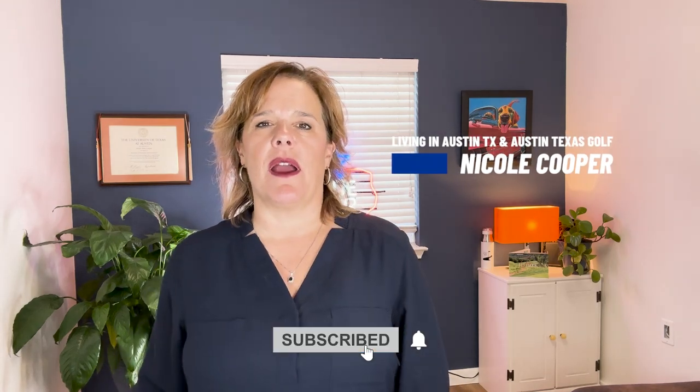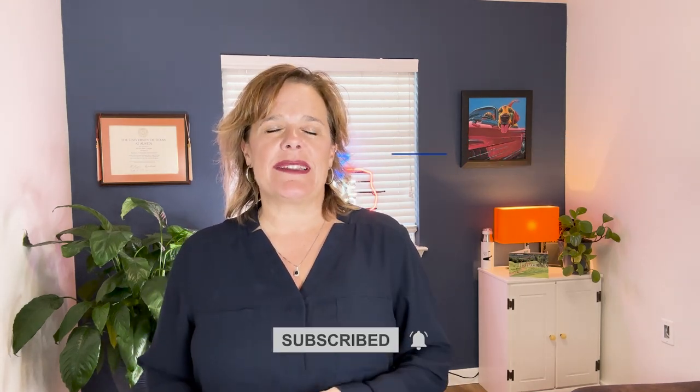Hi, my name is Nicole Cooper, and I would absolutely love it if you'd subscribe. Now let's see if this Westlake Country Club is the right vibe for your lifestyle.